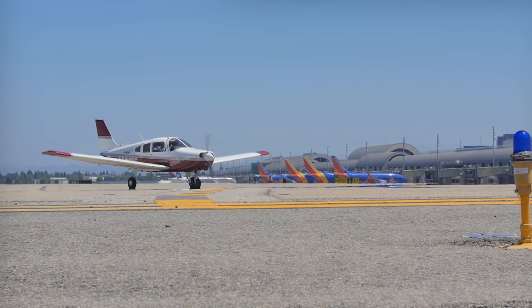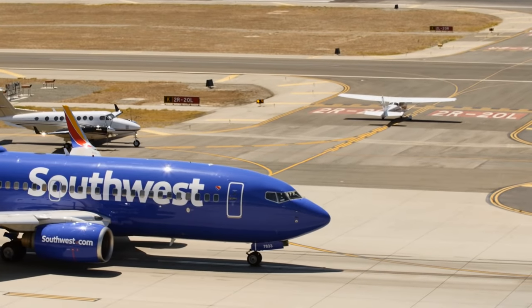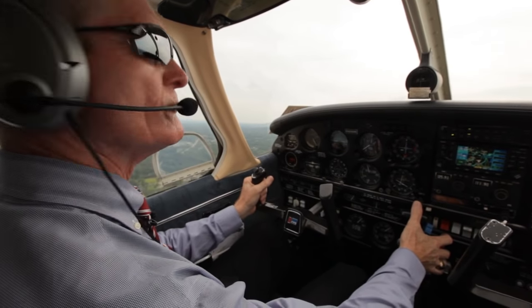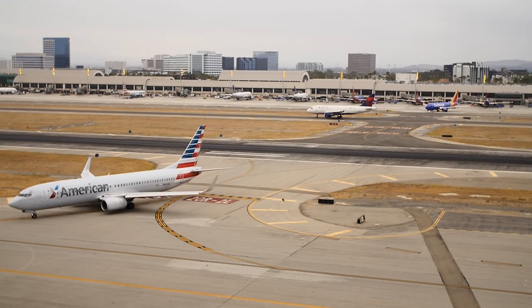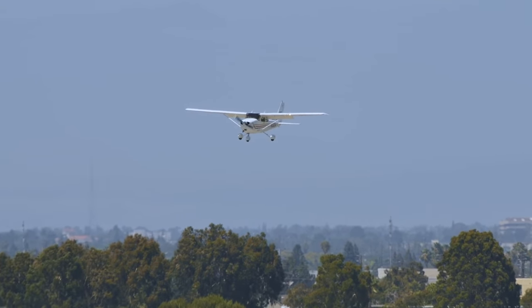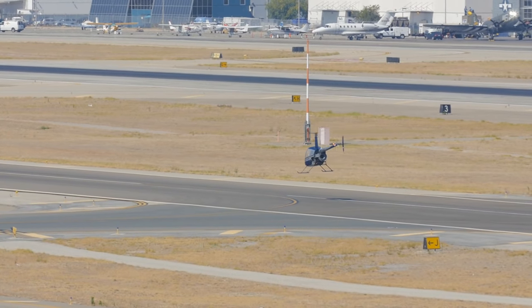As pilots, we know we're responsible for the safety of the passengers we have on board, but we're also responsible for the safety of those we encounter on runways and taxiways. I'm Mark Ward, General Aviation Pilot and a Certified Flight Instructor. John Wayne Airport, Orange County is among the 50 busiest airports in the nation, serving light GA aircraft, corporate turbojets, large air carriers, plus extensive helicopter operations.